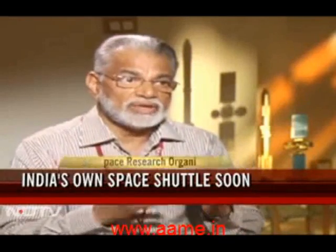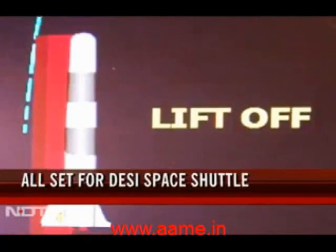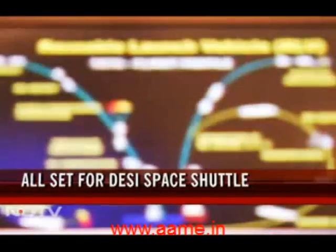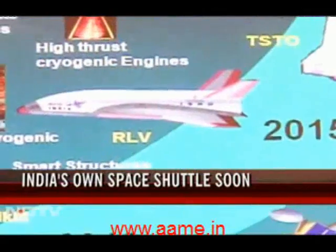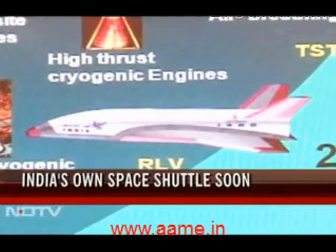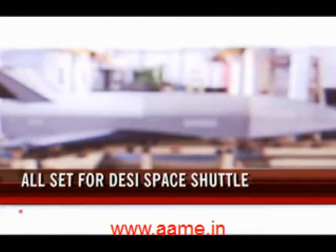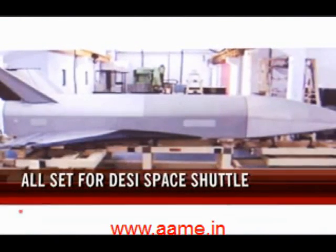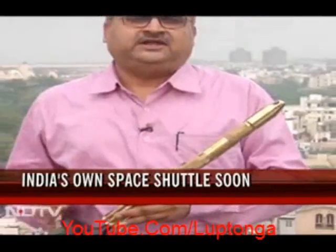There are several elements of it which we need to understand. As of now, what we have is a technology demonstrator project. The unmanned Indian space shuttle will be initially launched vertically like a rocket, and in the first few flights it will be dropped back into the sea. But later it will make a landing like any other aircraft.